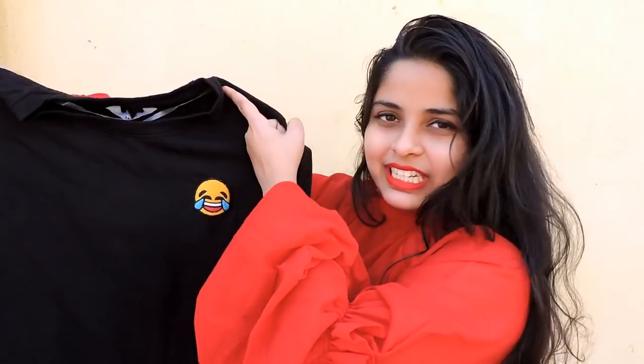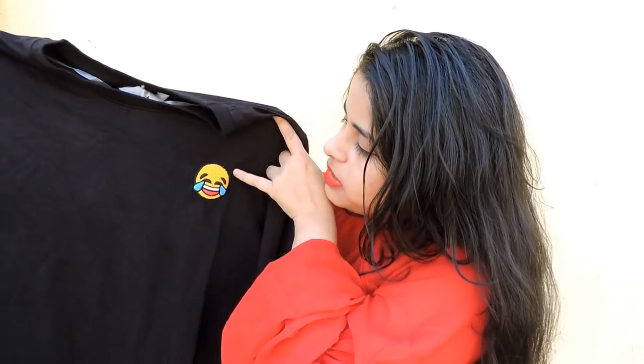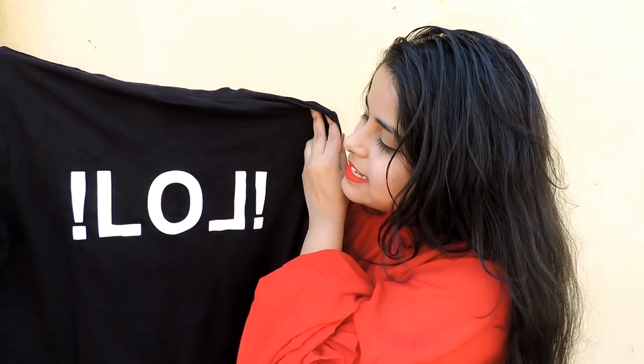Moving on to the last t-shirt — this black colored t-shirt. It is also full sleeve. The most beautiful part is it has this smiley patchwork at the front, and at the back it has 'LOL' written on it. For this t-shirt I paid rupees 199 and I got myself a size medium.